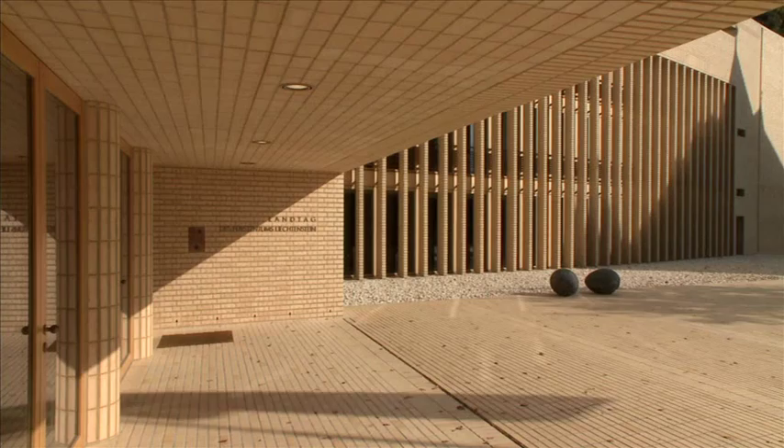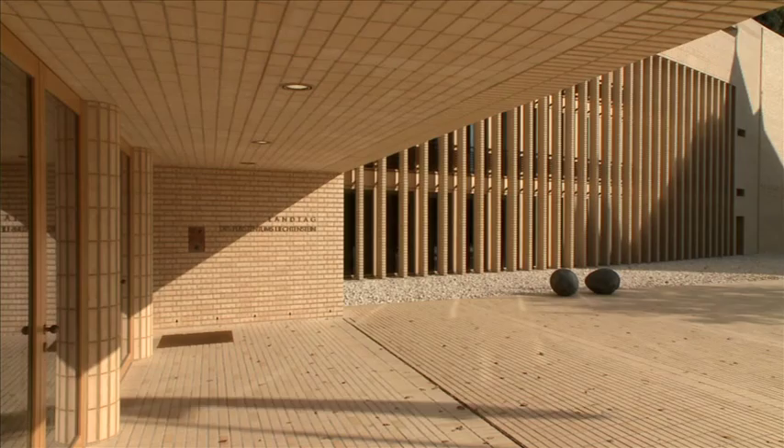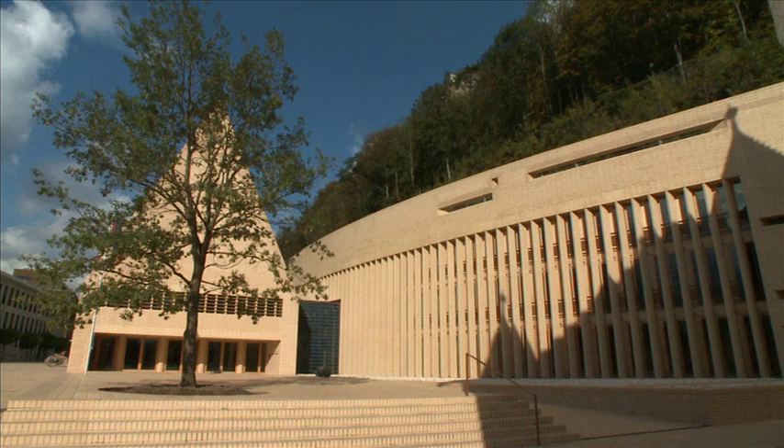If I can reduce a space down to the bare essentials, then there is no room left for ornament. Architecture isn't a stylistic art for me. Architecture doesn't have any style for me. I try to work only with the basics.